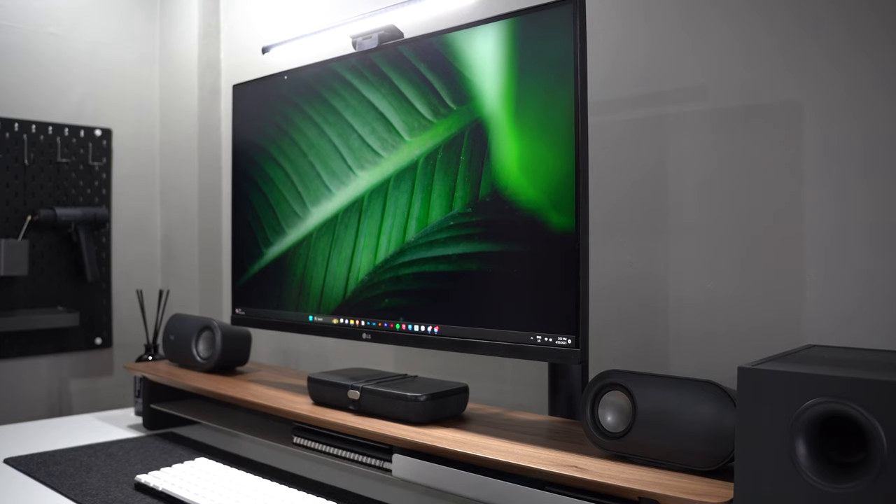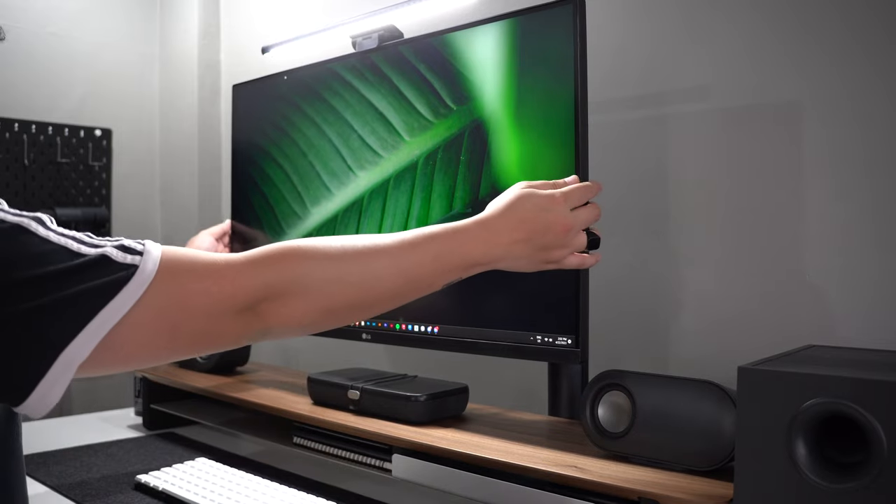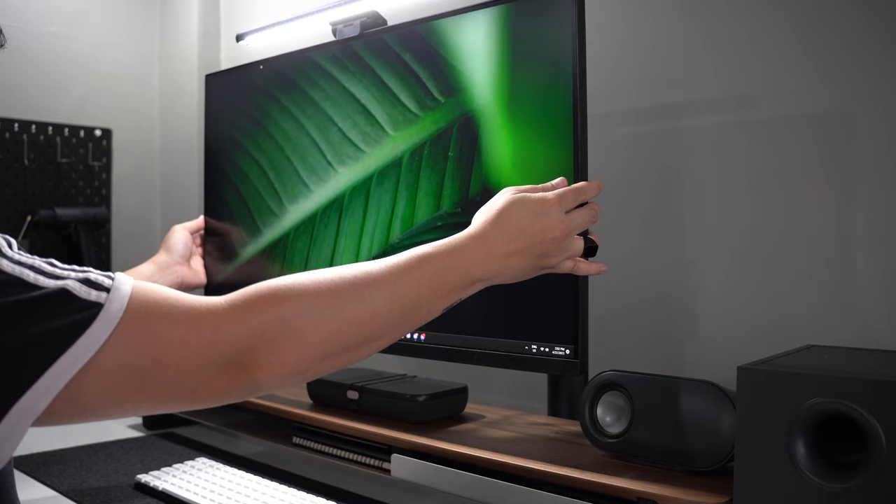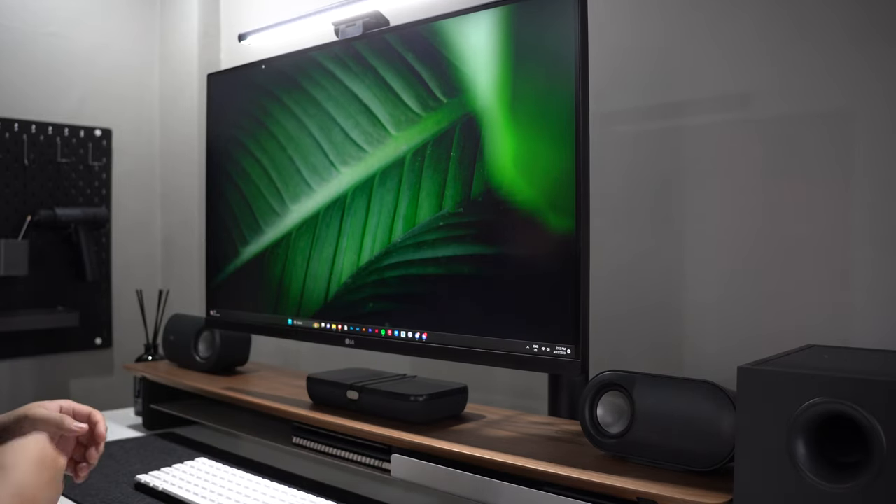I particularly enjoy its ergonomic stand which is sturdy and allows the monitor to have many different angles, letting you comfortably work on your projects whether sitting or standing.